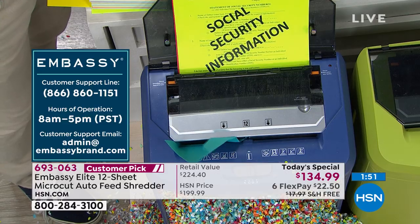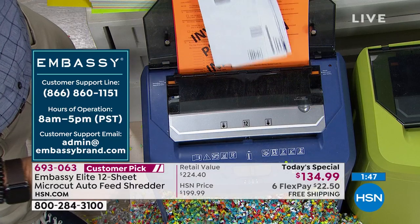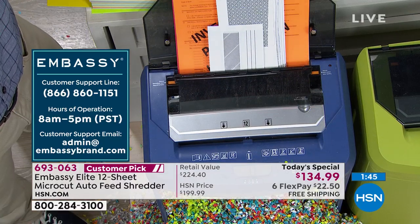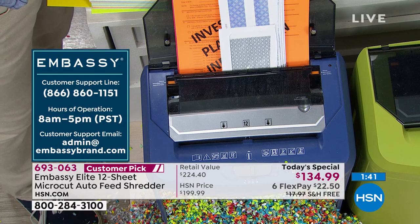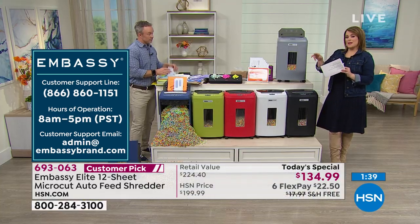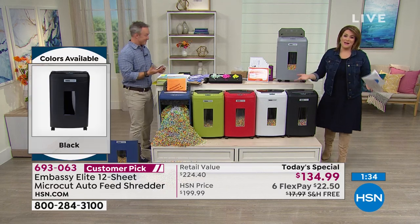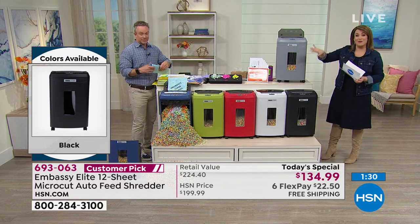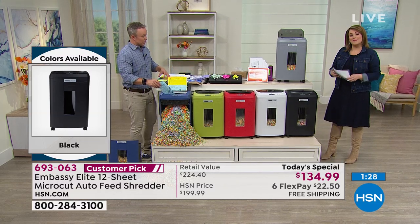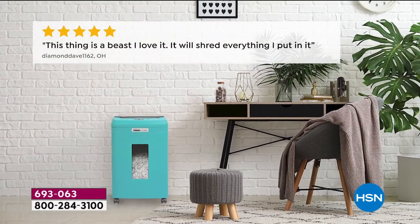Have you ever typed in a brand name and seen all customer picks? It never happens. Our Embassy shredders — every single one we have — has become a customer pick. We've got great reviews online. If you don't listen to Bill and me, listen to your fellow customers. This thing is a beast.